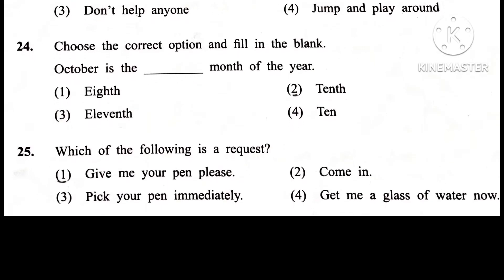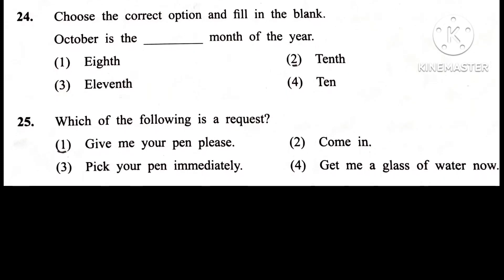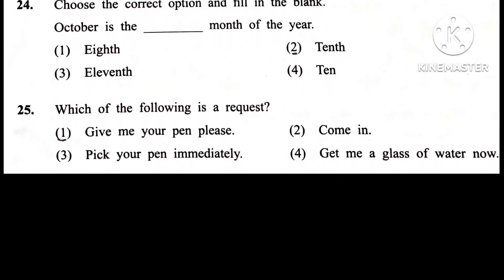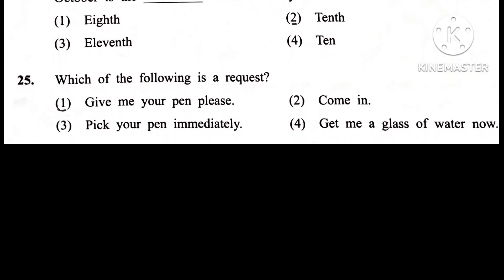Question 24. Choose the correct option and fill in the blanks. October is the blank month of the year. Answer is 2nd: 10th.